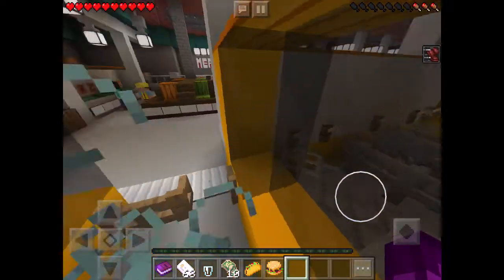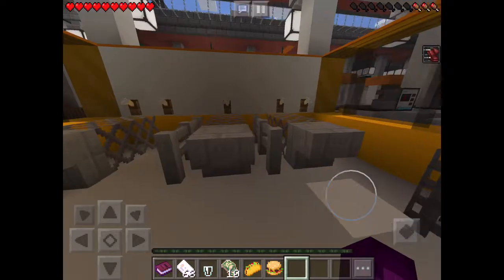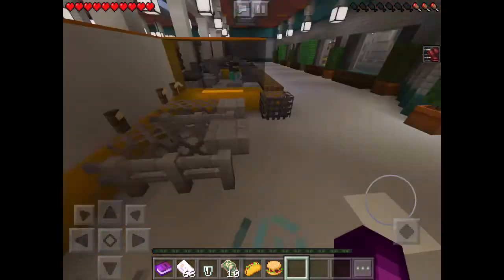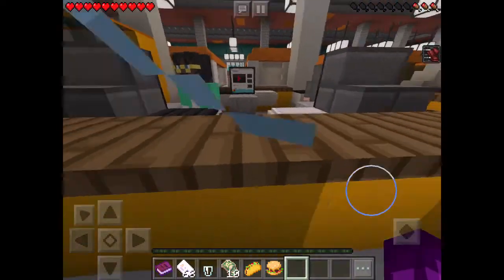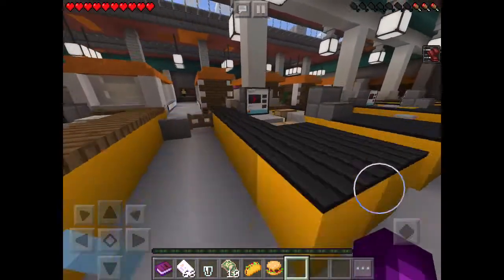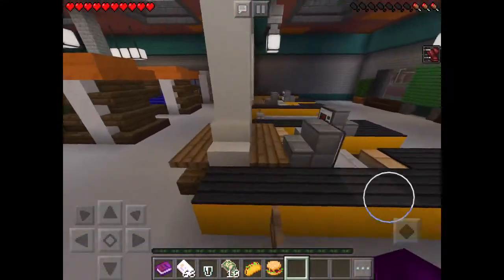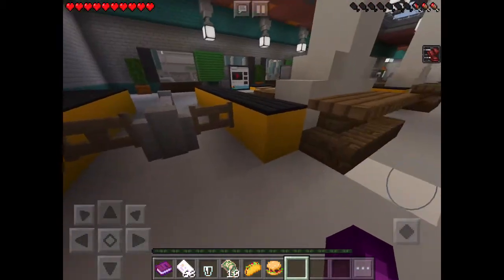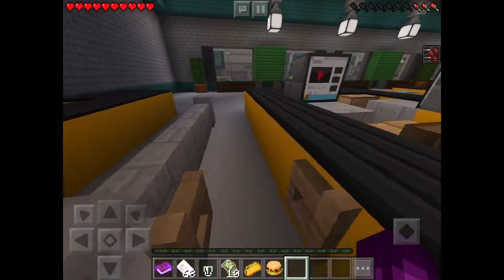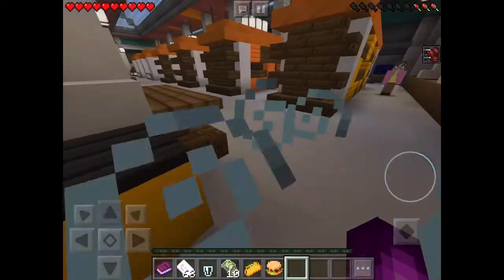This is like the self-checkout registers area. This is where you would actually go through — so if you need to get your food or something, you'd come to the register. If this floor was open it would be an open checkout register, you do it, then you go home or whatever. Now we're going to go into the shopping.